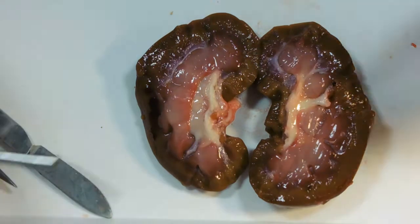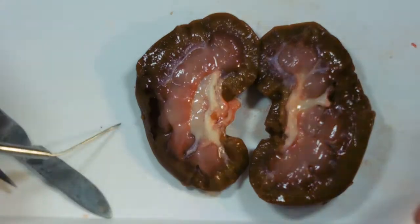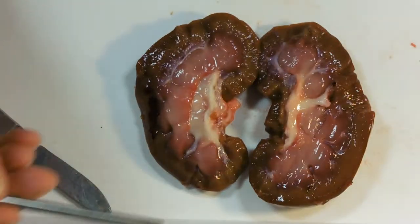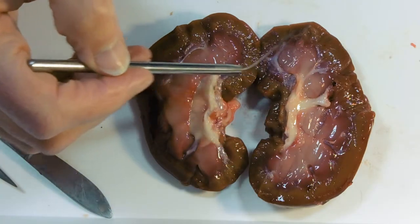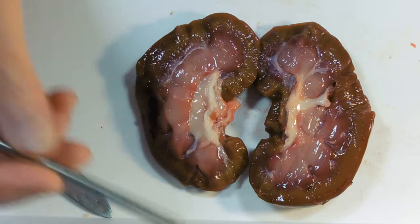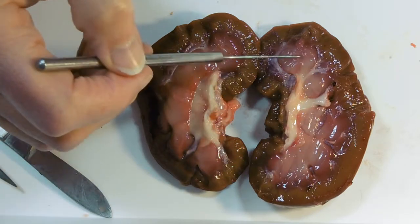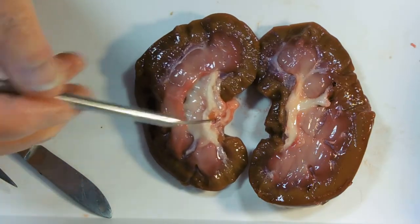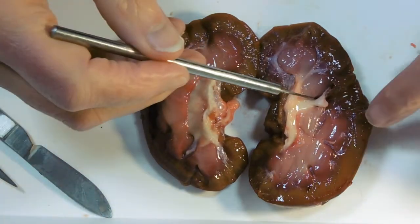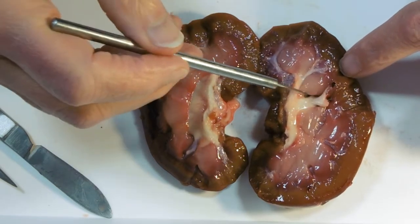Hannah's just cut it straight across so that she's got two kidney-shaped halves, and we can see that there's a very distinct area here — the cortex. Then we've got the medulla, this sort of paler bit, and here we can see what's called a renal pyramid and you can see it's got a gap around it.